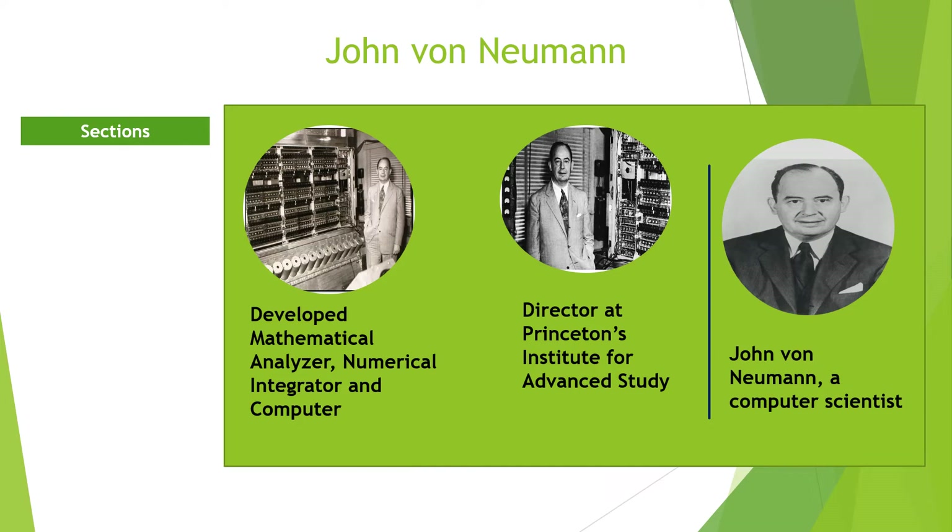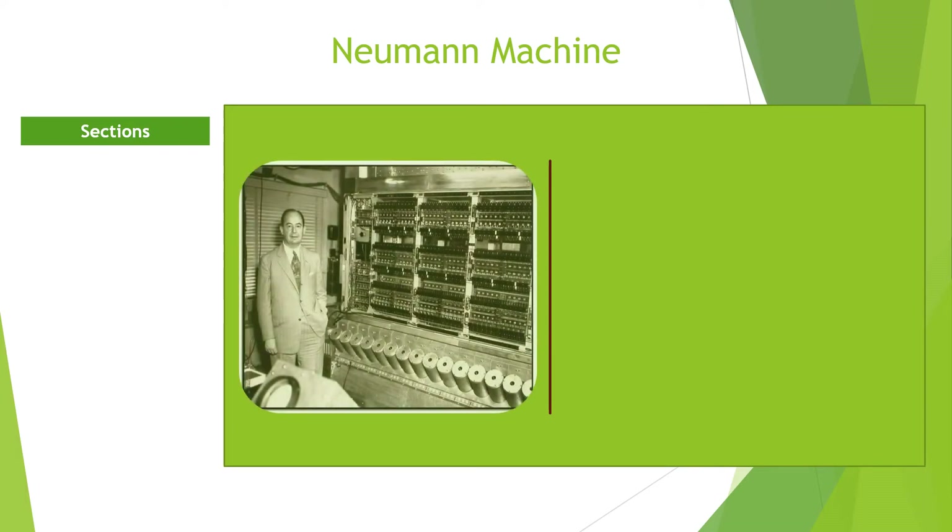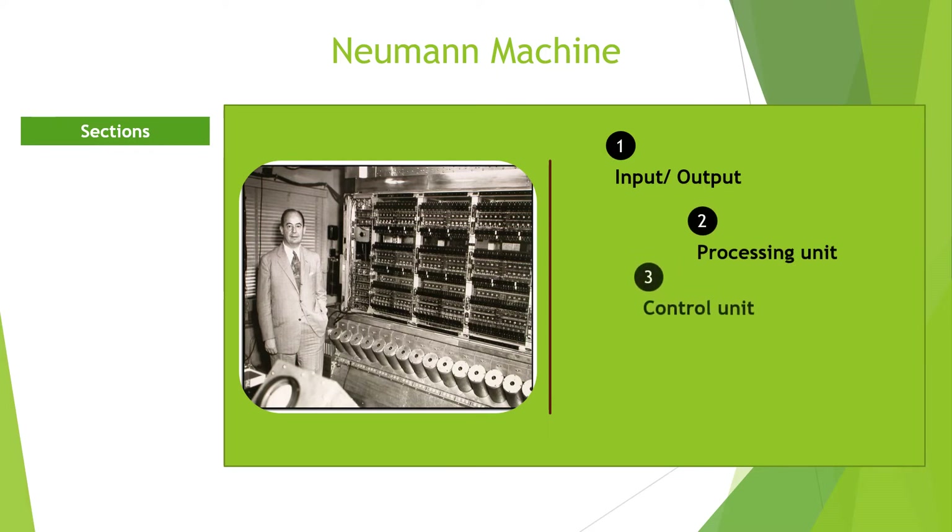That is, between 1945 and 1955. During his study, he described a design architecture for a digital computer. According to him, a digital computer should have the following components: the input/output component for entering data and outputting information; the processing unit, which includes the arithmetic logic unit and processing registers; the control unit, which has the program counters and instruction registers; the memory that stores temporary data, instructions, and mass data; and the bus that transmits data and information between the other units.